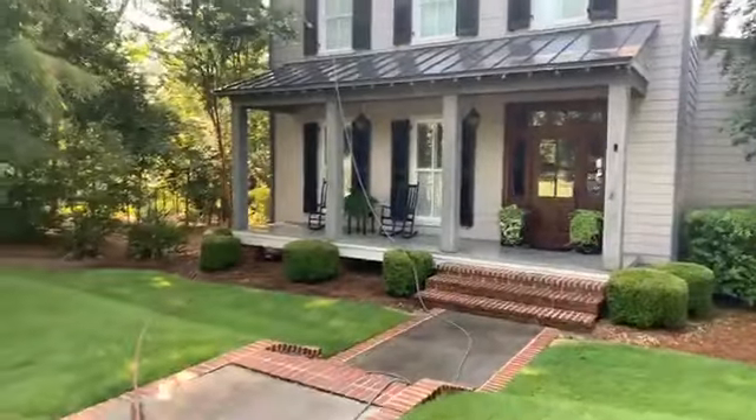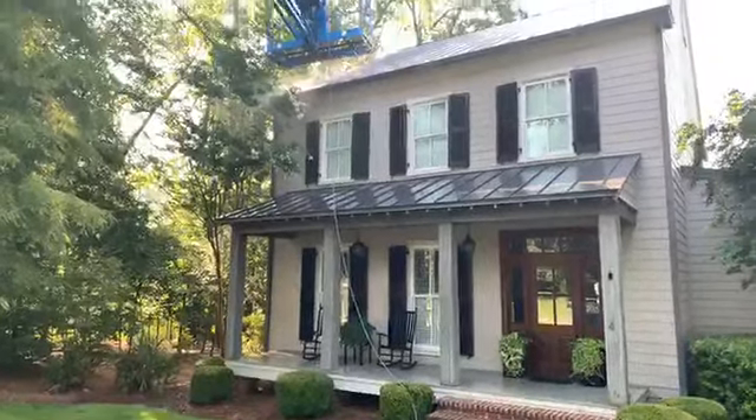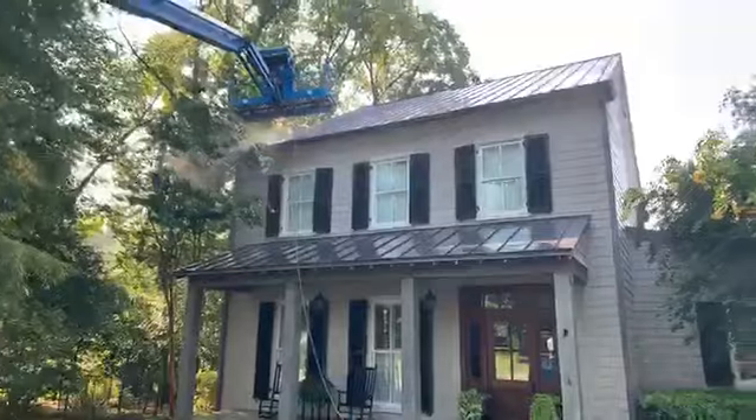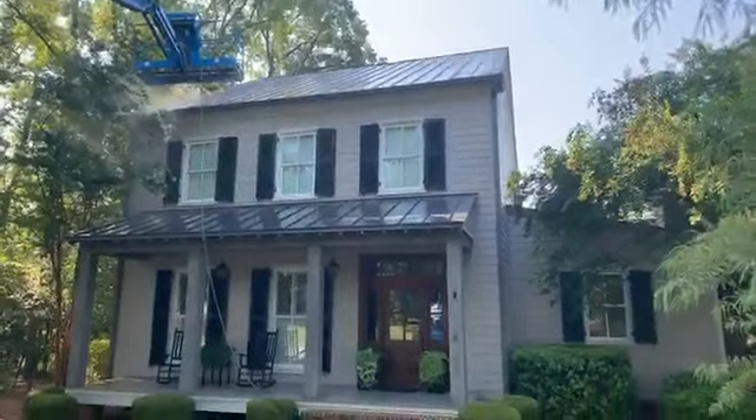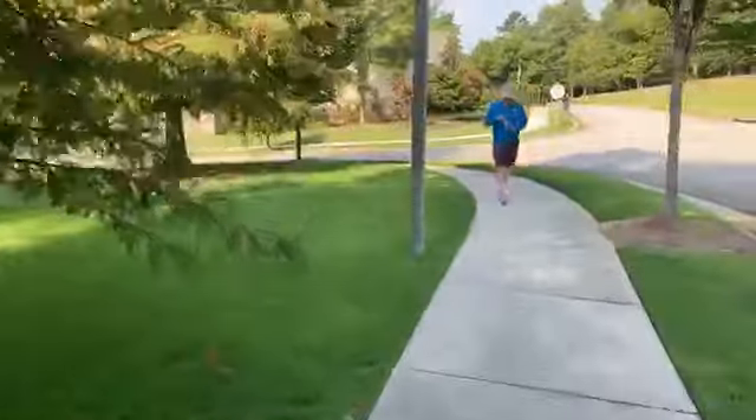We've got a metal roof restoration that we're doing for this home in Champion's Retreat. The customer had lots of buildup of algae on the roof, having to put a little bit of higher pressure here for the customer, getting the right chemicals on here, getting this bad boy cleaned up. We've got Ryan up here, safely tied off, working with Cody there.